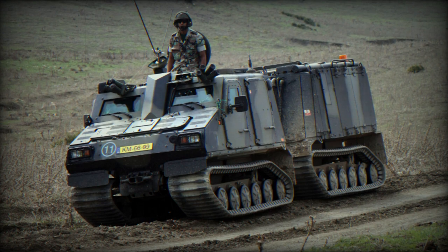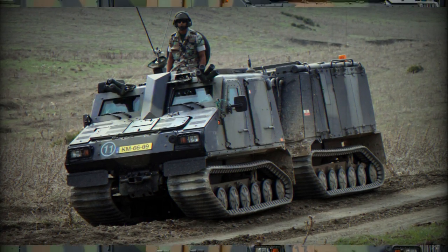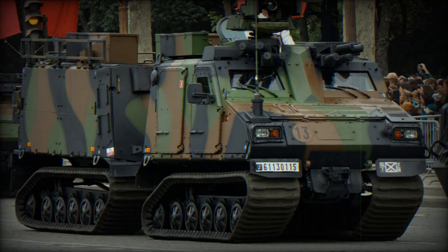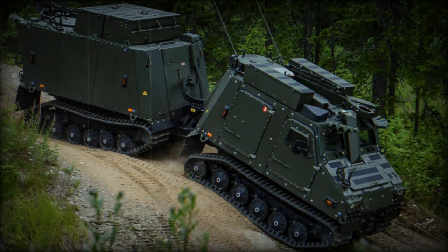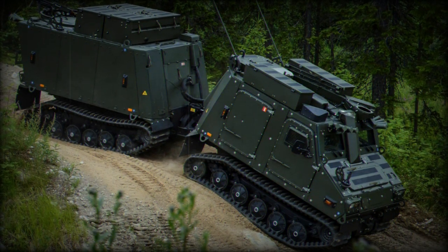The BVS-10 is armed with a 7.62mm or 12.7mm caliber machine gun. In terms of armor, the vehicle offers protection against direct fire up to STANAG Level 4 with add-on protection. It also features add-on mine protection at STANAG Level 2A-2B and CE protection with an RPG armor cage.